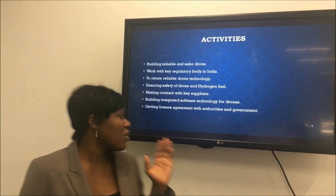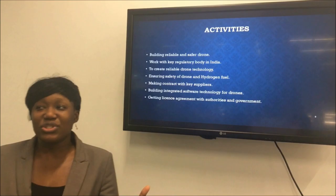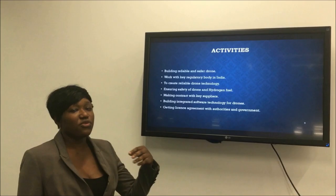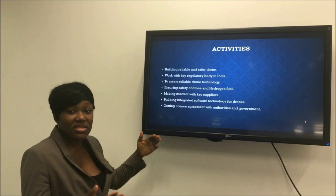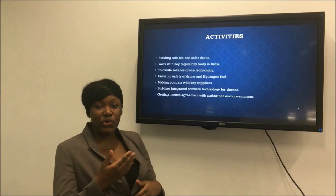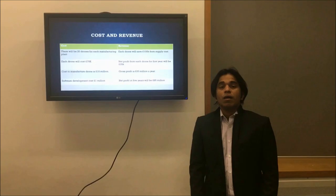Finally, we will need to obtain a licence from local authorities to use our drones commercially. We constantly have to ensure we have integrated software technology for our drones, and if we update the technology, we must abide by the regulatory body of India. Most of the time, we will need licence agreements with authorities and government to use updated software applied to our drones.